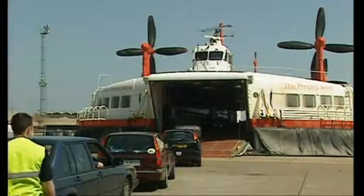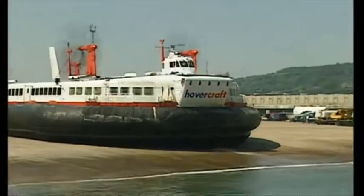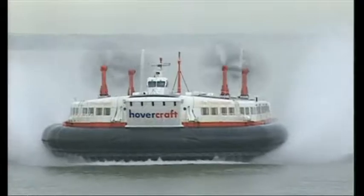The last time Britain built hovercraft this big, they were cross-channel car carriers in the 1970s. For more than a decade, they have been stuck in the hovercraft museum at Lee-on-the-Solent. They will never move again.